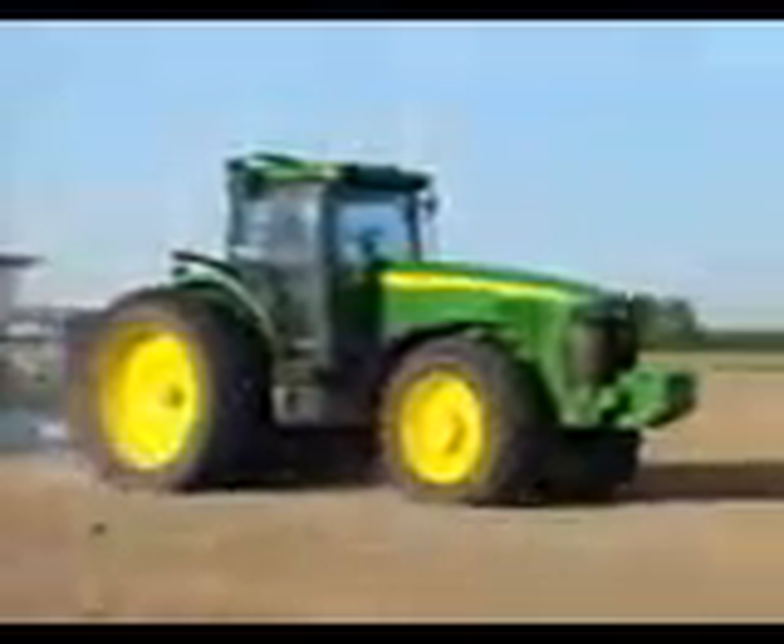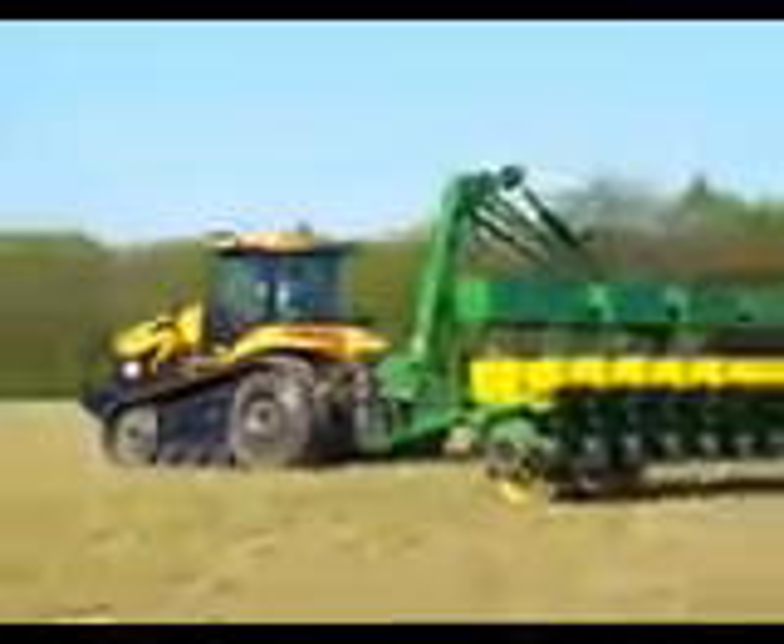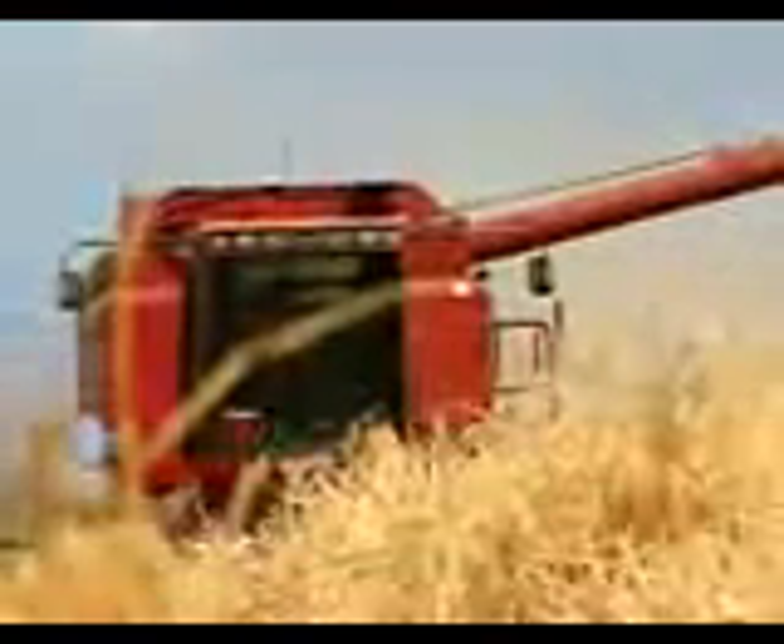AutoSteer works seamlessly with all major brands of equipment and can be easily switched between them in just a few minutes. Whatever your needs or equipment, AutoSteer will continue to drive your productivity and deliver immediate benefits to your operation. We've looked at some other systems — AutoSteer was the only one that really offered us the versatility that we wanted.